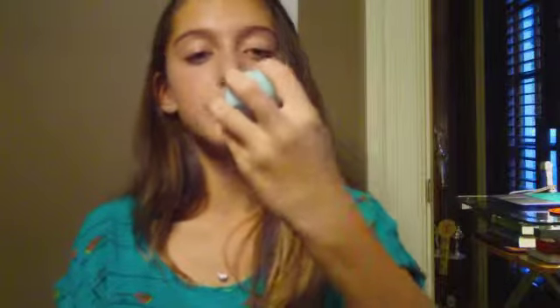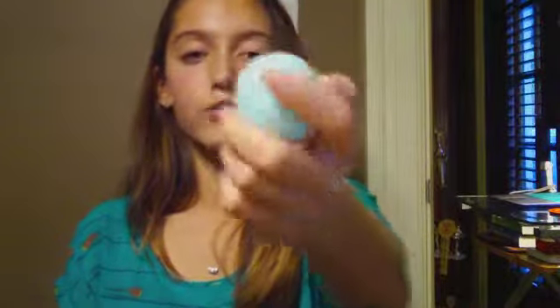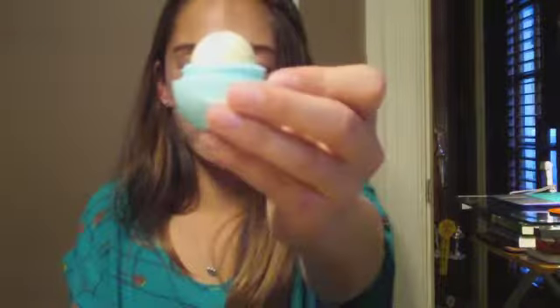I also got this EOS lip balm — it's just like a greeny blue. When you put it on it smells like mint. It looks like a ball, kind of like an egg — in case you've never seen an EOS before.